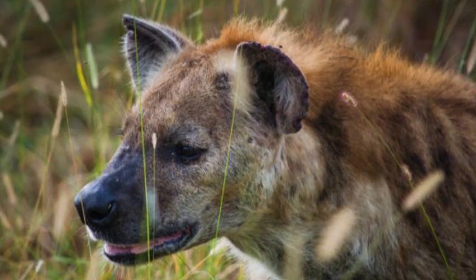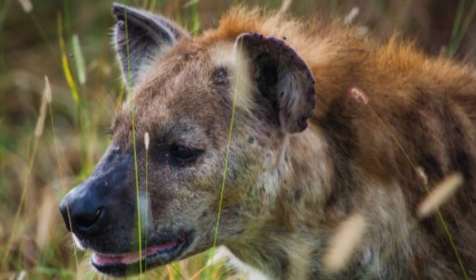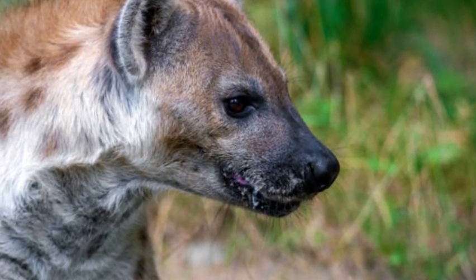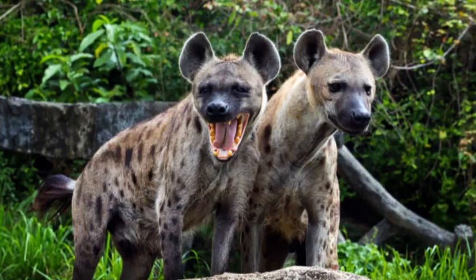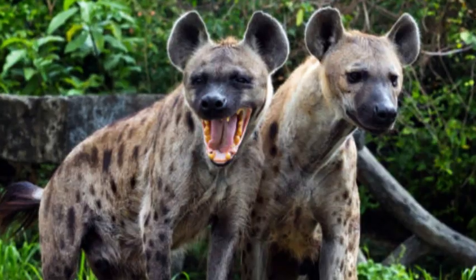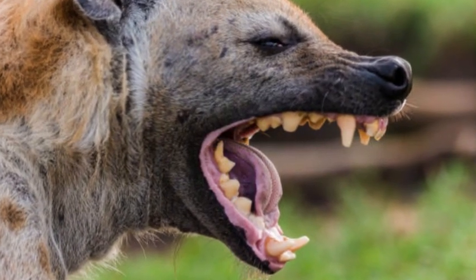Hyenas are known for their unique vocalizations, including the well-known laughing sound made by spotted hyenas. These vocalizations serve as a means of communication within their social groups and can convey various messages such as territorial warnings or distress calls.